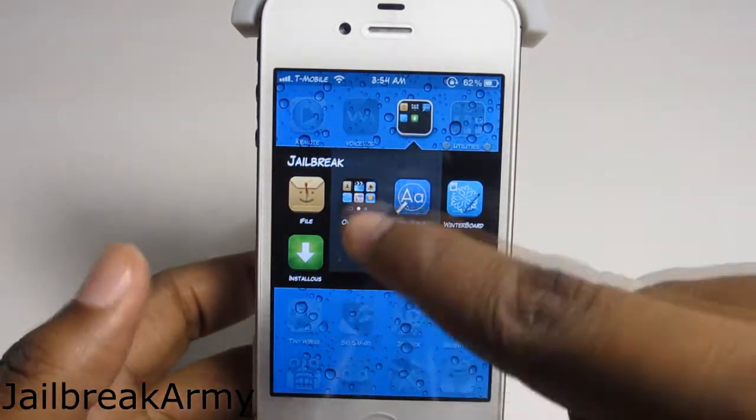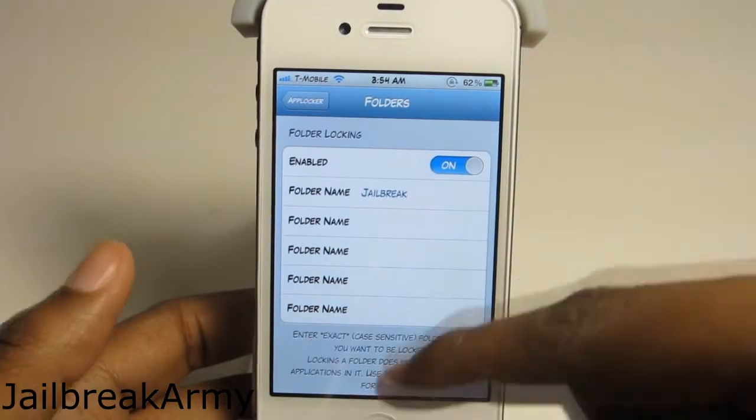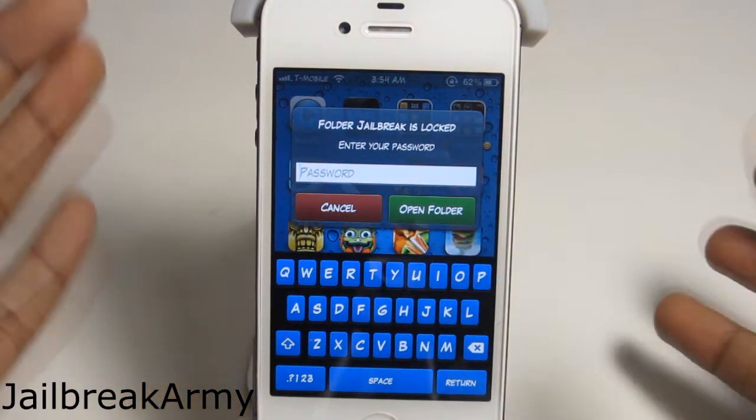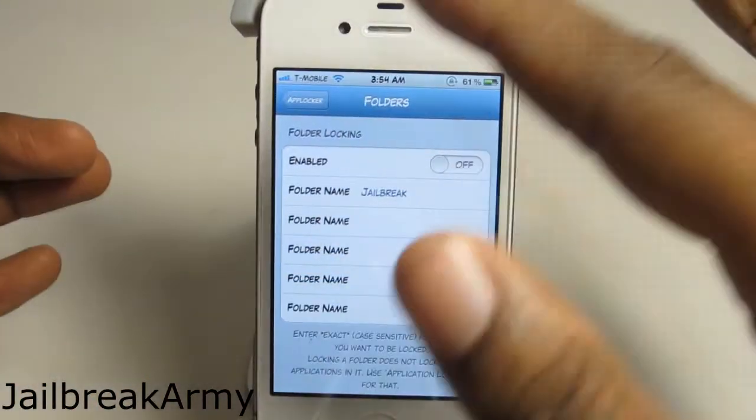The jailbreak folder is not locked — you can go into it anytime you please. If I turn it on, I can no longer go into that folder. You have to enter your password in order to enter the folder, which is awesome. I love that.